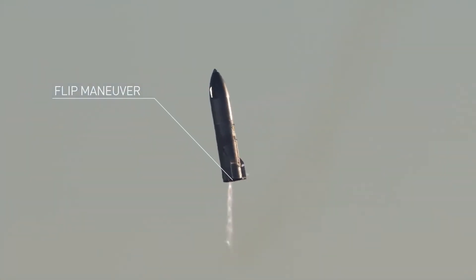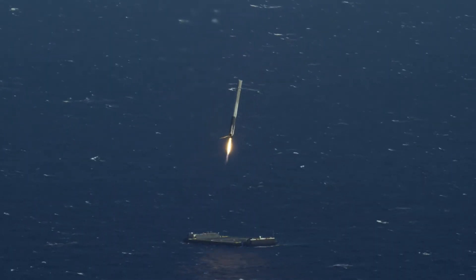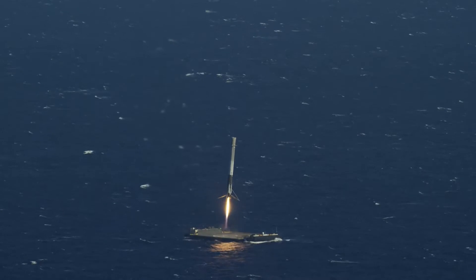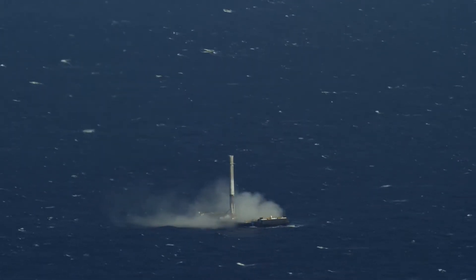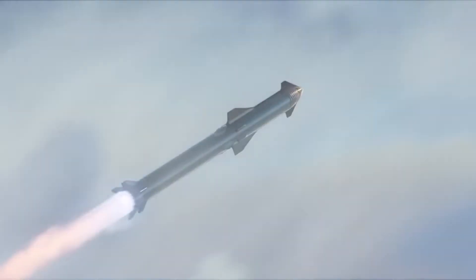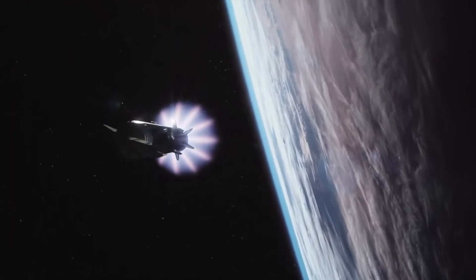That is, in our case, Starship. So why not return vertically like the Falcon 9? Falcon 9's first stage does not return from orbital velocity since it never goes to orbit. Starship is much faster than Falcon 9's first stage — Starship not only re-enters at orbital velocity, but in the future from interplanetary velocities as well.